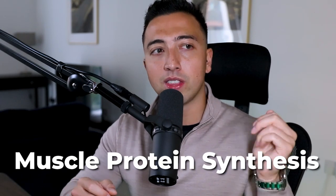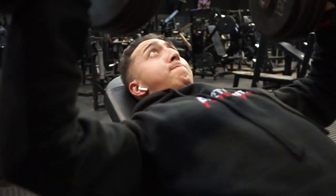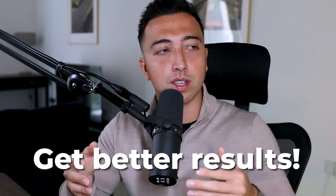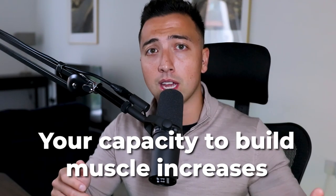Three times a week there's no real difference — the sweet spot is actually two. The reason is because of something called muscle protein synthesis, which is basically the building blocks of muscle protein, and these are elevated for 24 to 48 hours after you train. So if you train chest on Monday, MPS is elevated maybe until Wednesday, but then for the rest of the week it's not. Training chest on a Monday and then again on a Thursday is actually going to help you get better results because your muscle protein synthesis is going to be elevated — meaning your capacity to build muscle stays higher throughout the week.